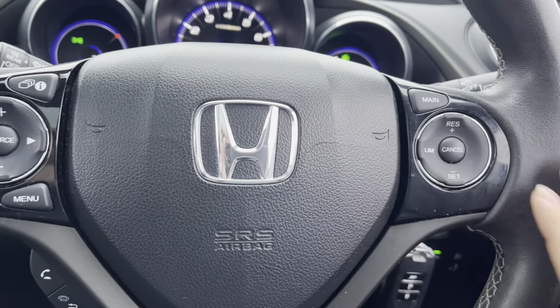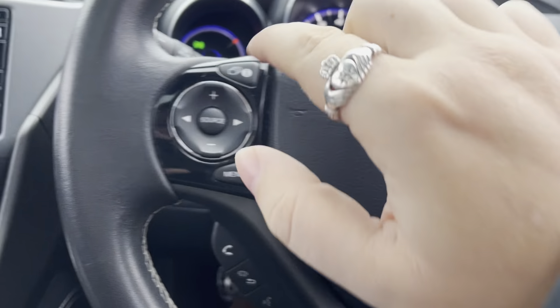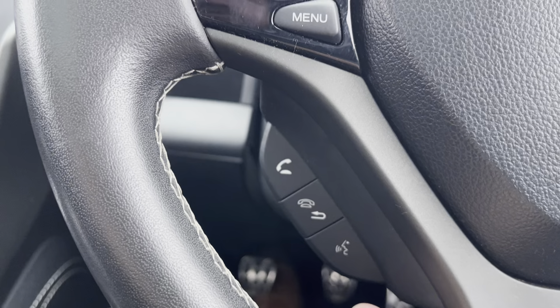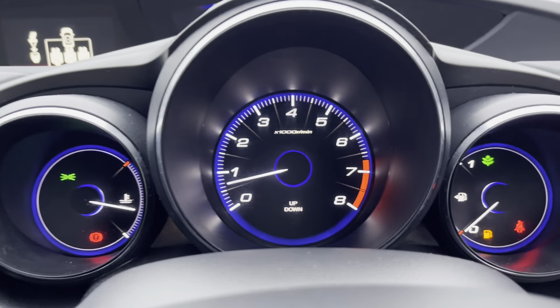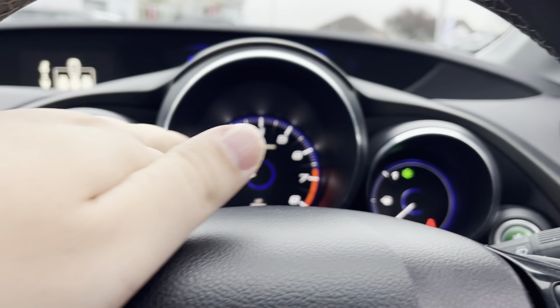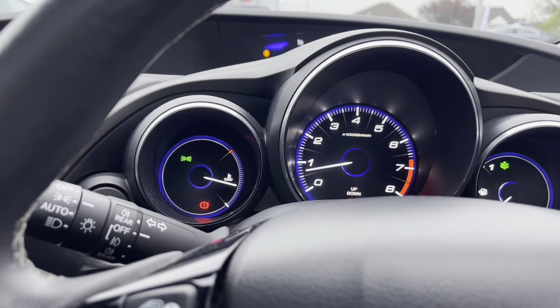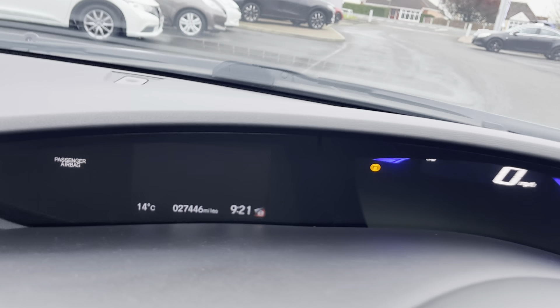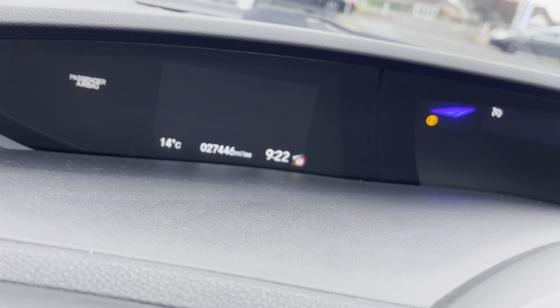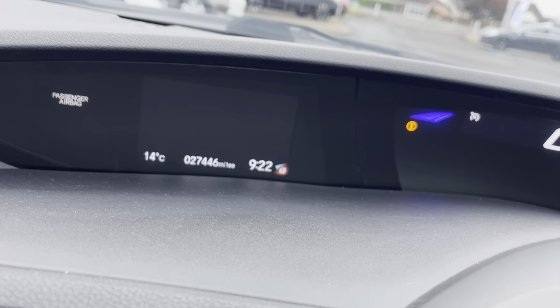Multi-functional steering wheel with cruise control — controls your volume, radio stations, and Bluetooth just here. Nice dash setup: fuel on this side, rev counter, temperature, and mileage. It's only done 27,446 miles, so very low mileage for the age.